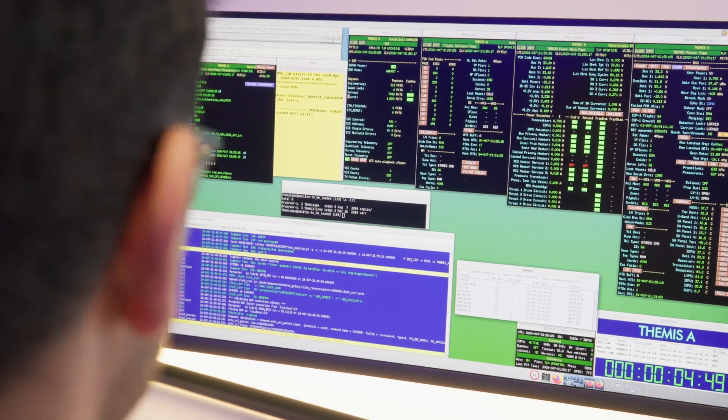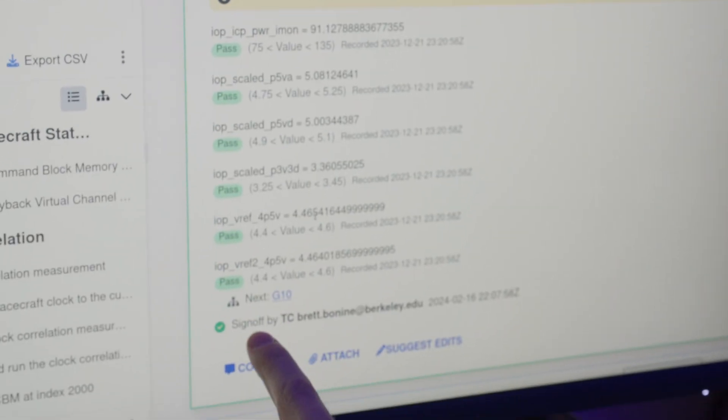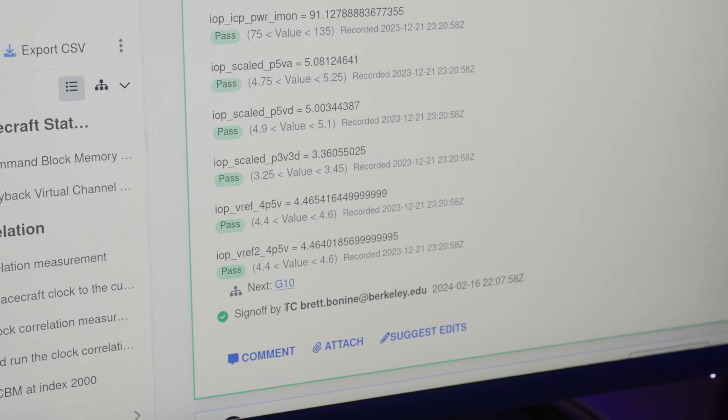For a given step, there might be 30 values that you have to capture. With Epsilon-3, this can all be captured instantly and you can see everything turns green if it's within limits. If anything's not in limits, you can immediately identify that element and look at it more closely to determine whether it's a problem or not.